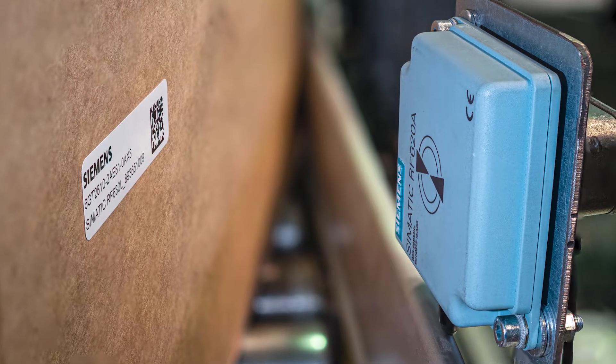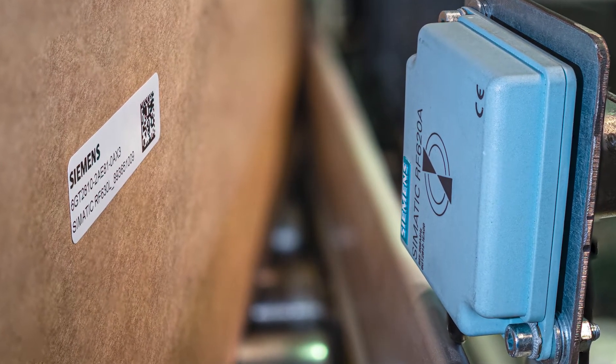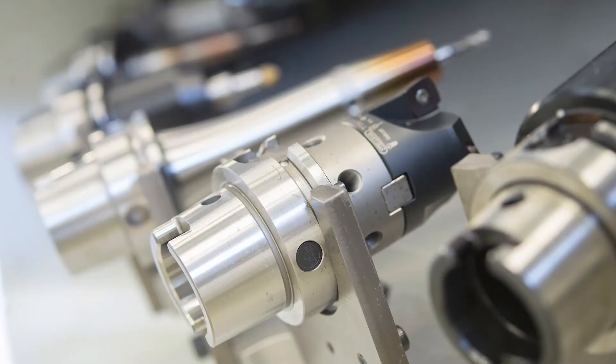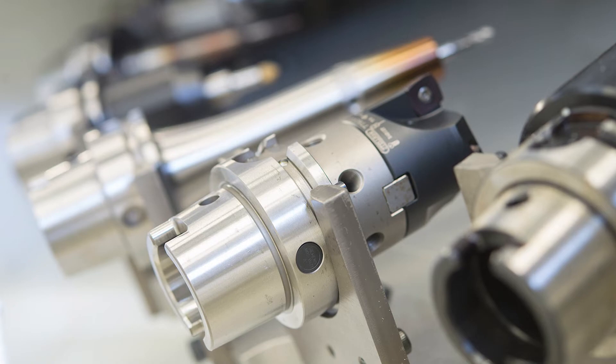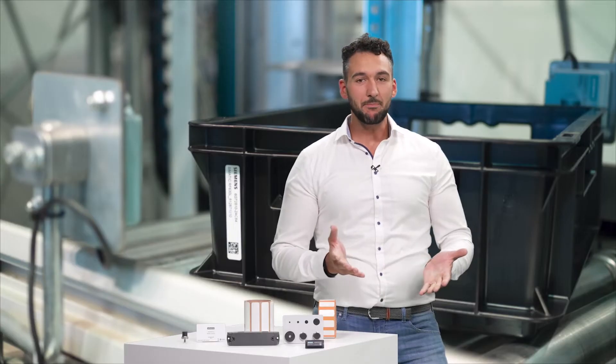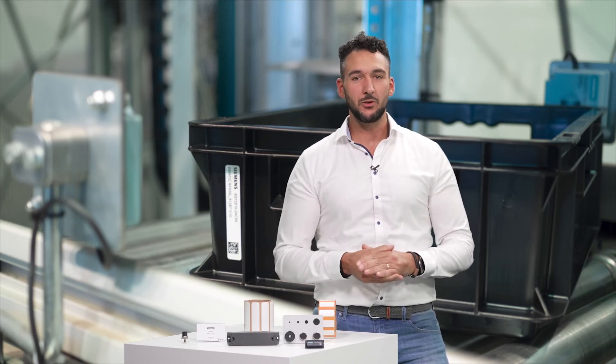Where do you want to install your transponder? This is about the dimensions and installation supports. How do you want to install the transponder, and how long is it to remain on the support? In other words, do you want to glue, screw, or maybe even rivet it? Will special adhesives be required, such as for low energy plastics or washing processes?